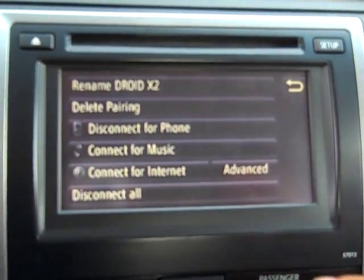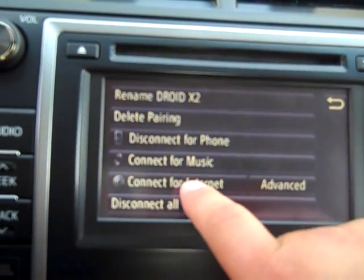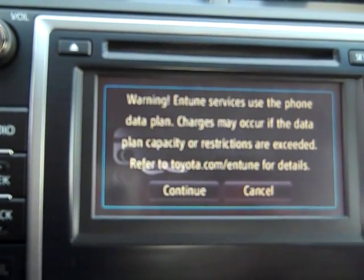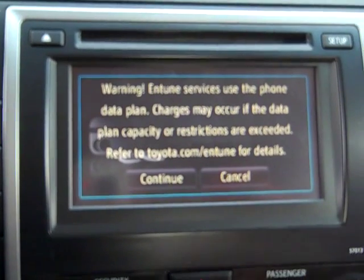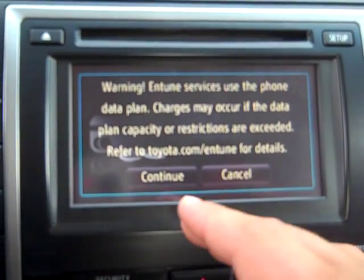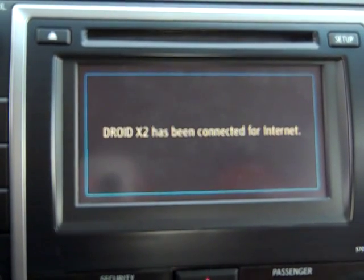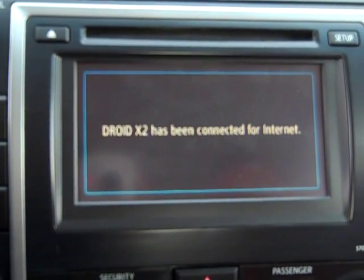I can also go ahead and connect for internet. It will give me a warning letting me know that it will use my data on my phone. If you have unlimited data, it shouldn't be a problem, and it doesn't take up too much. Hit continue and it's going to connect the Droid X2 for the internet. It's connected.